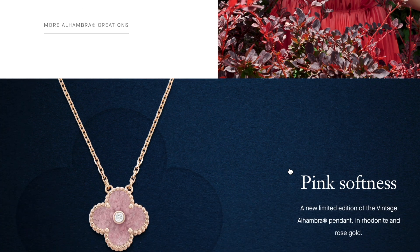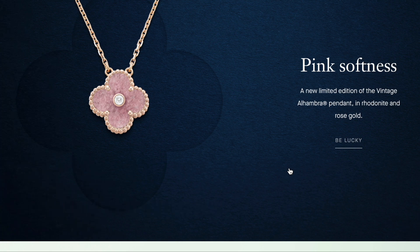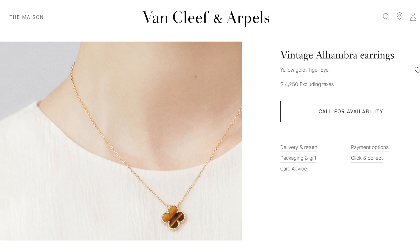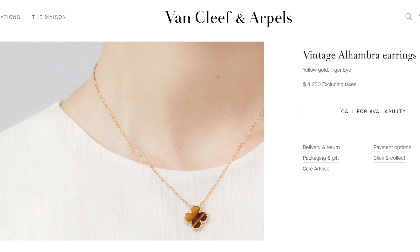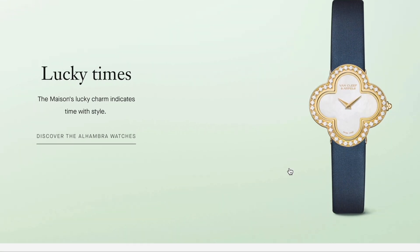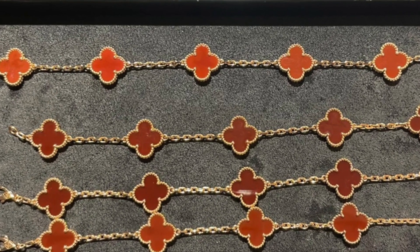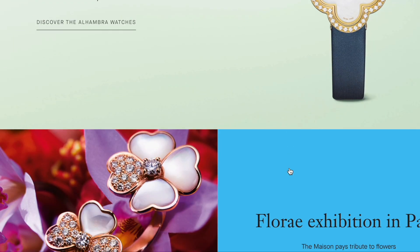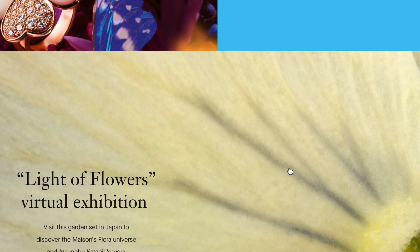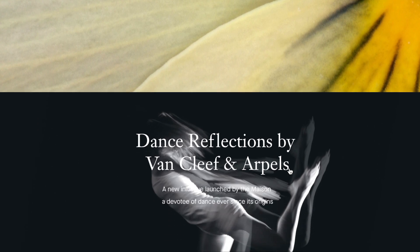If the piece you want is showing as 'call for availability,' when you call they can try to locate it in any physical Van Cleef boutique. If you want to check the shade of the stone — for example, how each shade of red carnelian looks different — they can show you a picture to help you decide. The e-boutique sources for you from their physical boutique, and it still follows e-boutique return policy: you can get a full refund within 30 days.